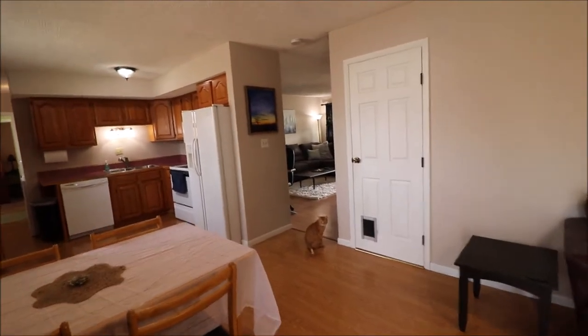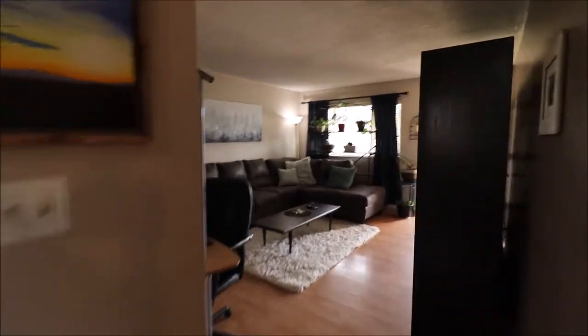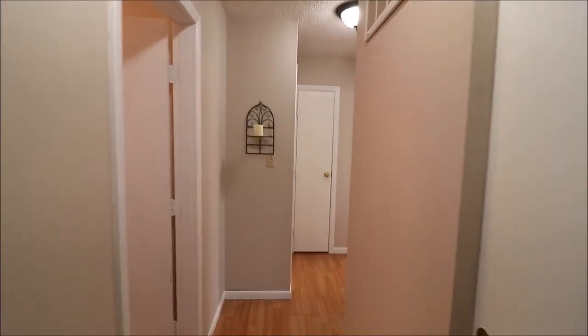Going to head back inside here and head back to the living room where we came in. To work our way down the hall, we've got our furnace and water heater here on the right — our utilities.